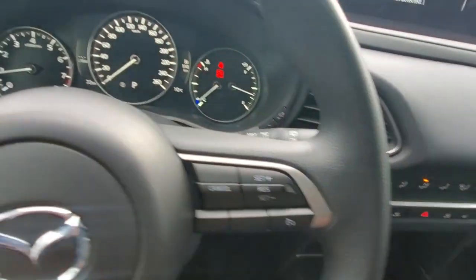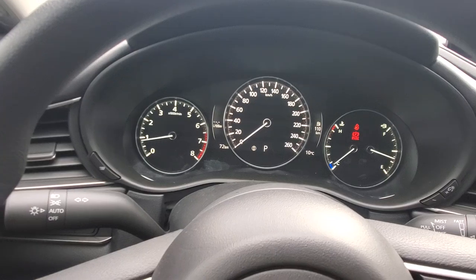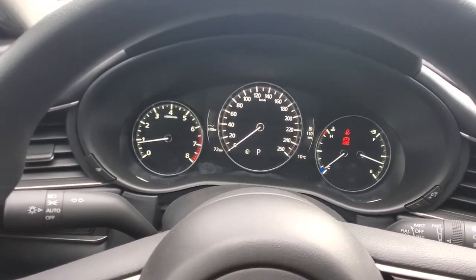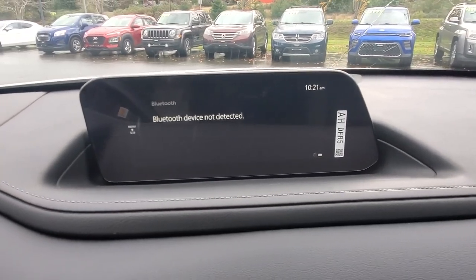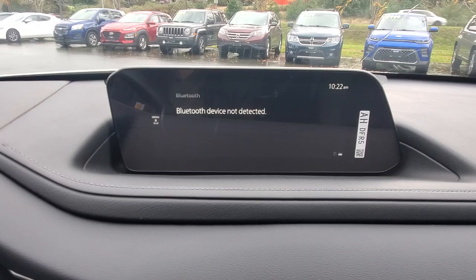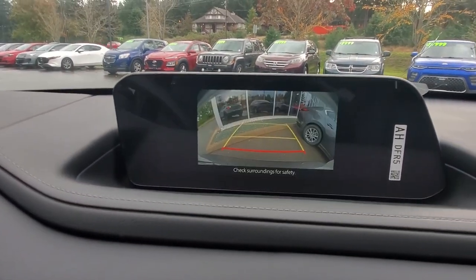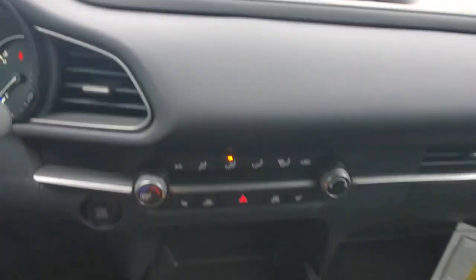This car is brand new, folks — it's only got 72 kilometers on it, with a full factory warranty. On the screen up here you can hook up your phone for Android Auto or Apple CarPlay to get navigation or music. There's also a backup camera — when you put it into reverse, it shows you what's behind you.